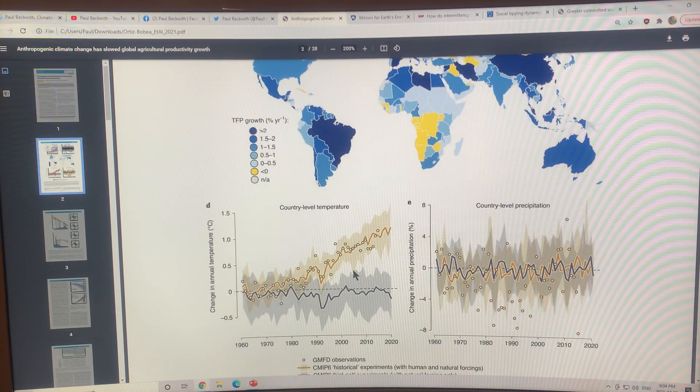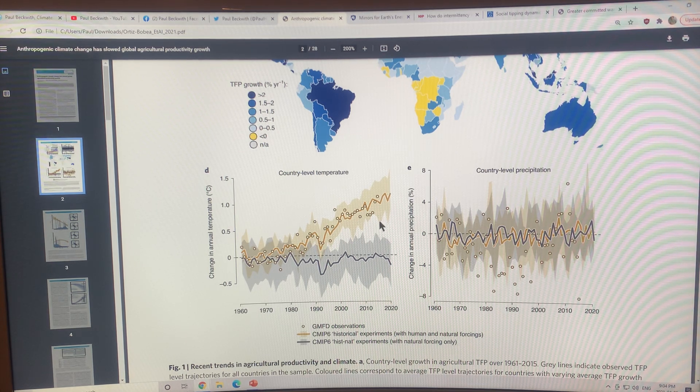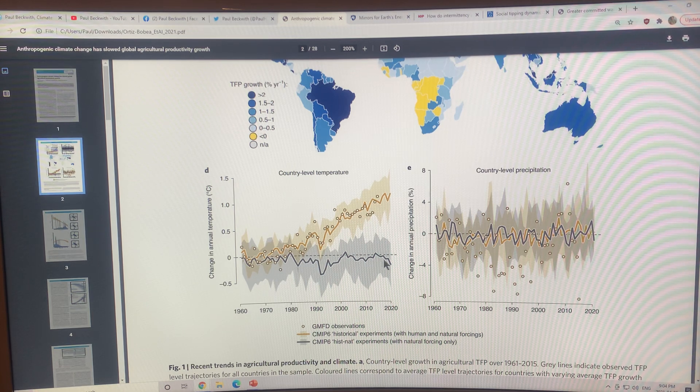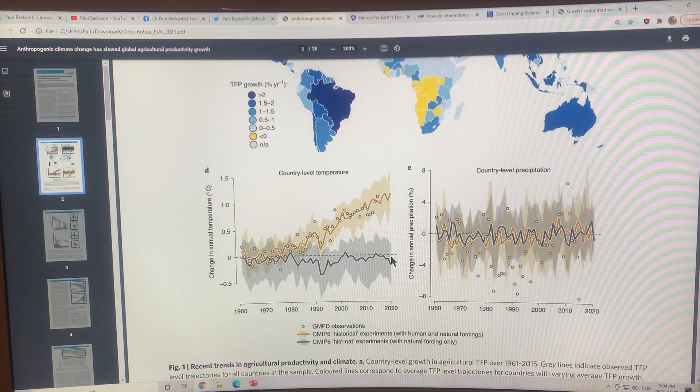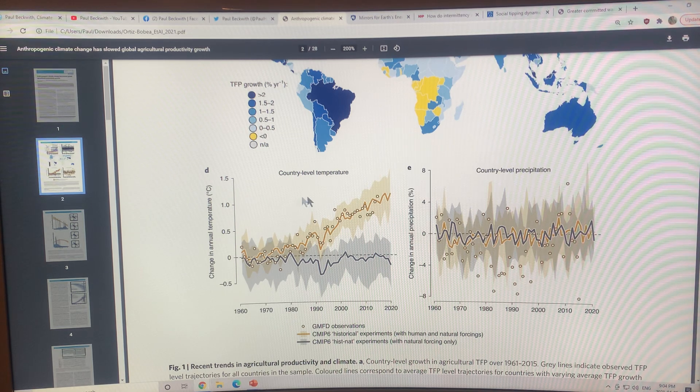This figure shows country-level temperature and the global mean rise in temperature. The curve with both human and natural forcings shows clear warming, while the curve with only natural forcings shows no increase — maybe even a slight decrease. With climate change we get significant warming, and the country-level temperature rise is actually higher than one degree Celsius.